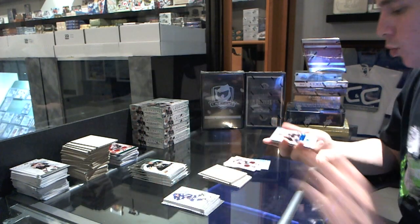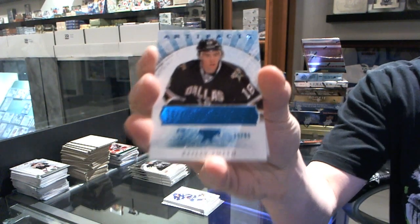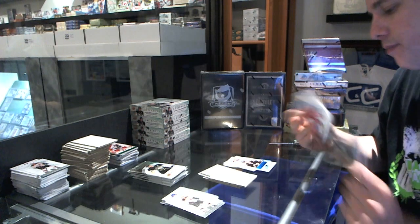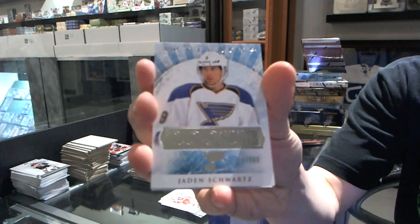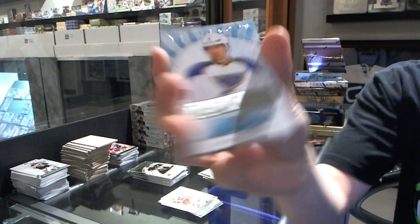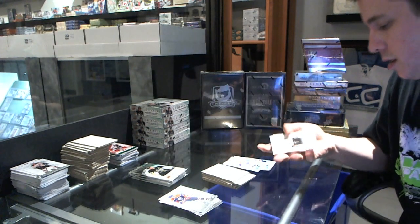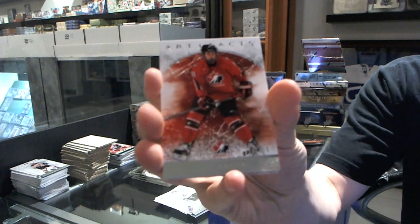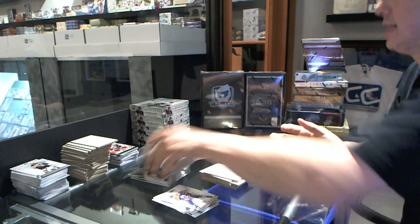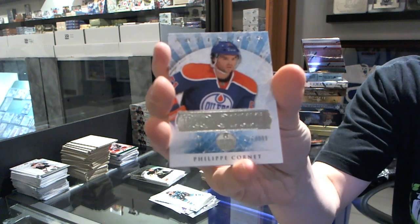We've got a blue rookie parallel numbered to 85 for the Dallas Stars, Riley Smith. We've got a rookie to $9.99 for the St. Louis Blues, Jaden Schwartz. We've got a Team Canada insert to $9.99 for the Vancouver Canucks, Zach Kassian.